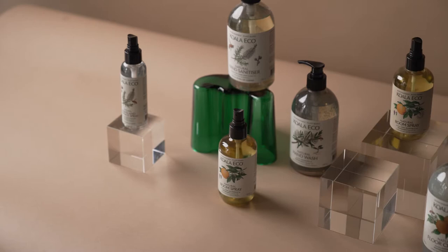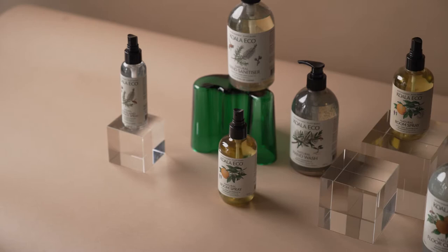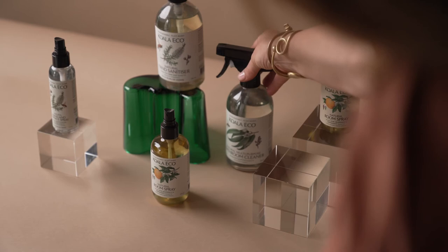Tip 4: Hero your product. This sounds obvious, but it's surprisingly easy to get carried away with styling ideas. The most important thing to remember when styling is that the product you're selling is the hero. It should be the star of every single shot. So keep things simple and don't obscure the product with over the top styling.